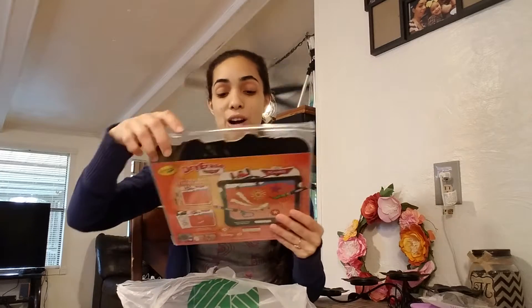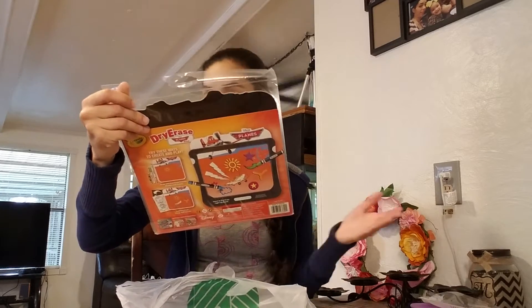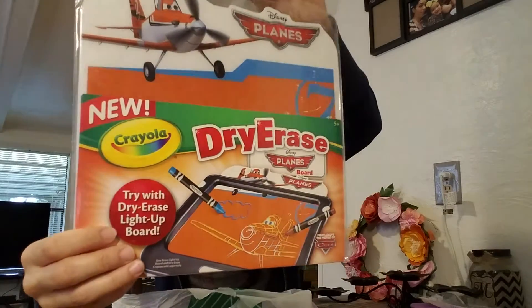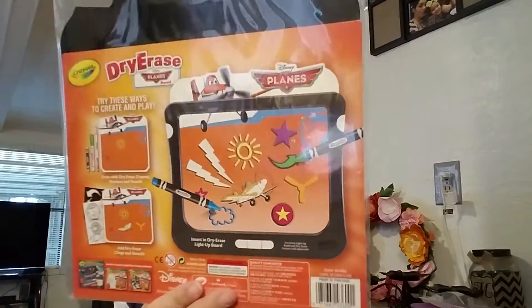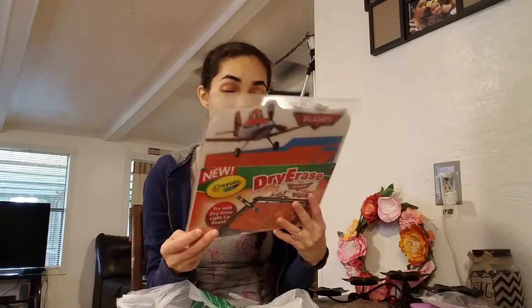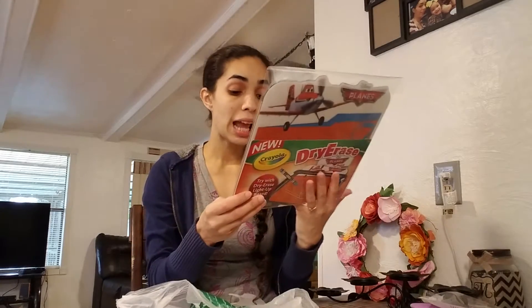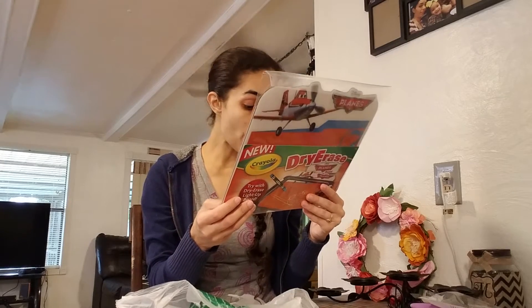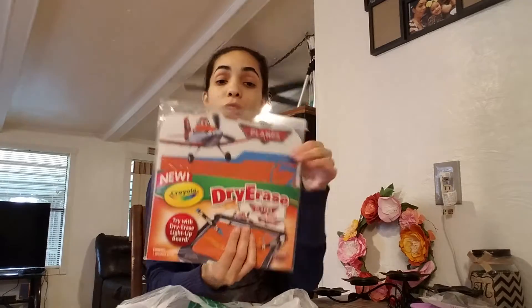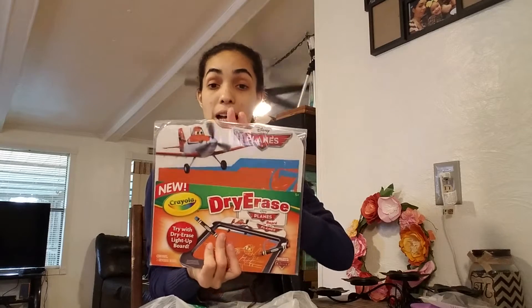In the theme of tablets, I found this new Crayola dry eraser from Planes. I don't know what else it does — I just saw it and picked it up. This was the only one they had at my Dollar Tree. I thought it was for a tablet, but no. I'll do more research on it, but I thought this would be a nice stocking stuffer for Delia, and if I have to buy the black thing, I will.